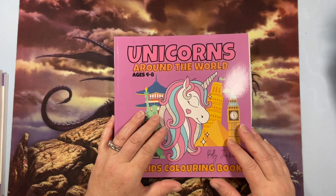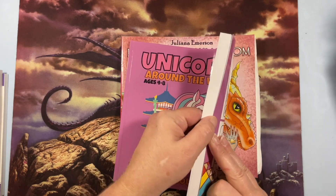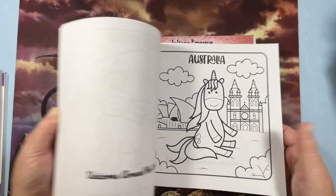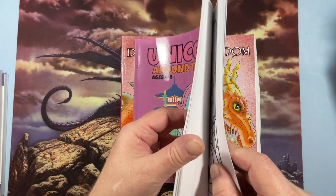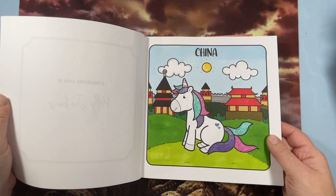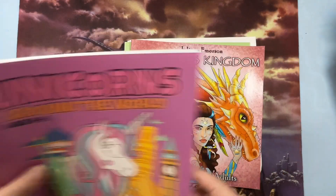I have Unicorns Around the World by Polly Jenkins, which is an adorable simple book about unicorns in different countries. I did a flip of this one, and then there's a colored picture. It's adorable.